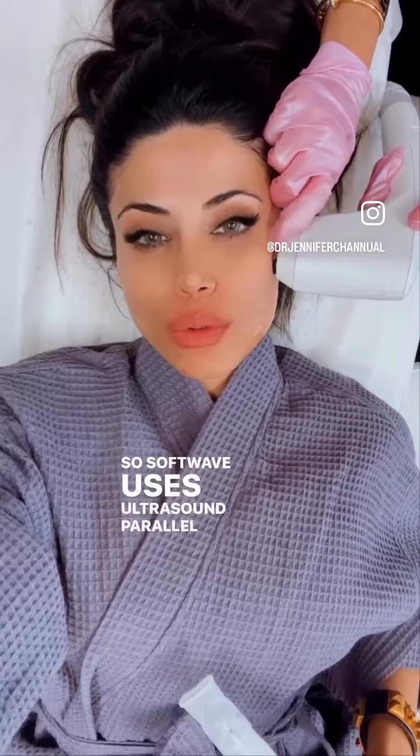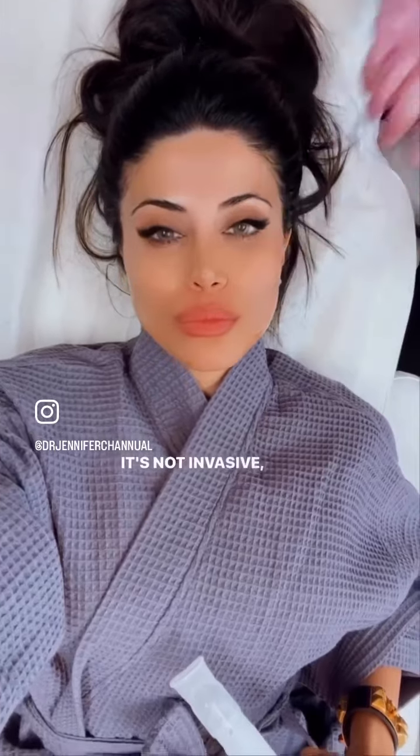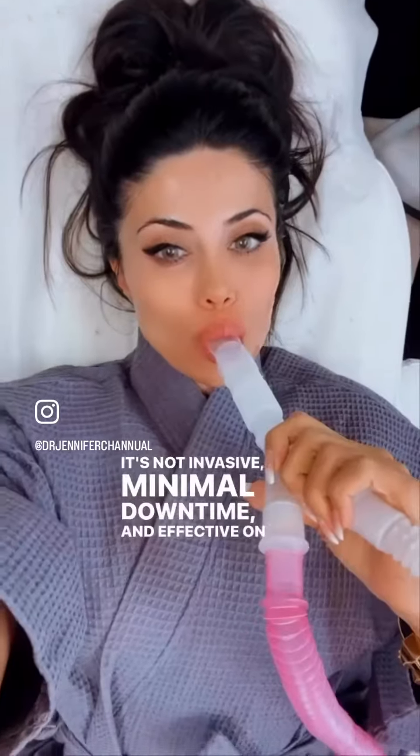SoftWave uses ultrasound parallel beam technology to remodel collagen, lift the skin, and target fine lines and wrinkles. It's not invasive, has minimal downtime, and is effective on all skin types.